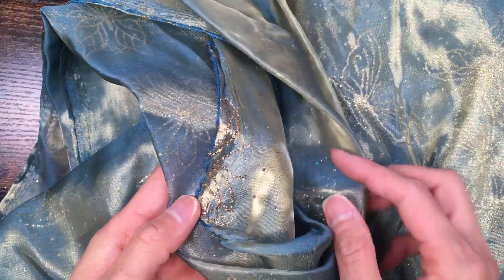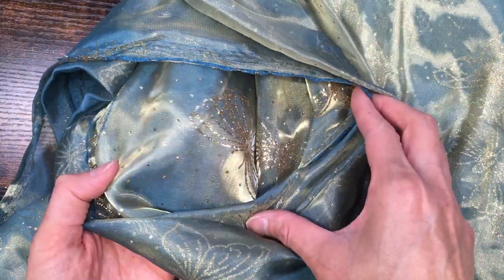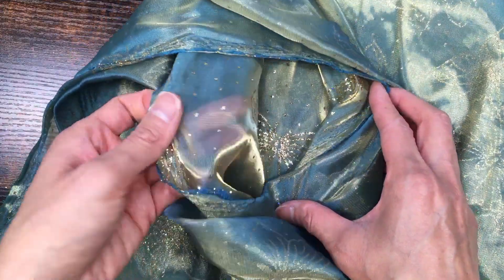All right, now here is the culprit — I have to be really careful with this, it's glitter. It just got everywhere. But it is so pretty.